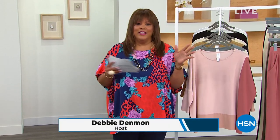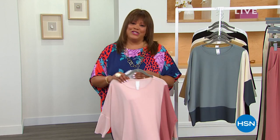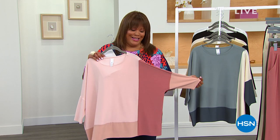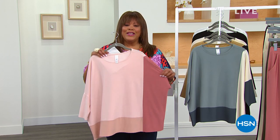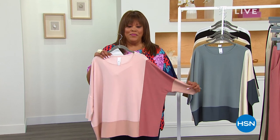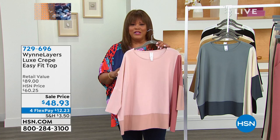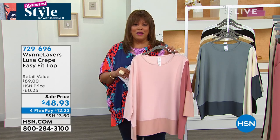Welcome back to Obsessed with Style, everybody. It's your girl, Debbie D. I've been a hot mess this morning — I thought I hit snooze and I hit stop, so I was crazy late. My producer Brian was going to kick it off for you — I think Brian would have done a nice job. Style with Brian B — just kidding. We have Marla Wynn in the house and I absolutely love this color blocking.